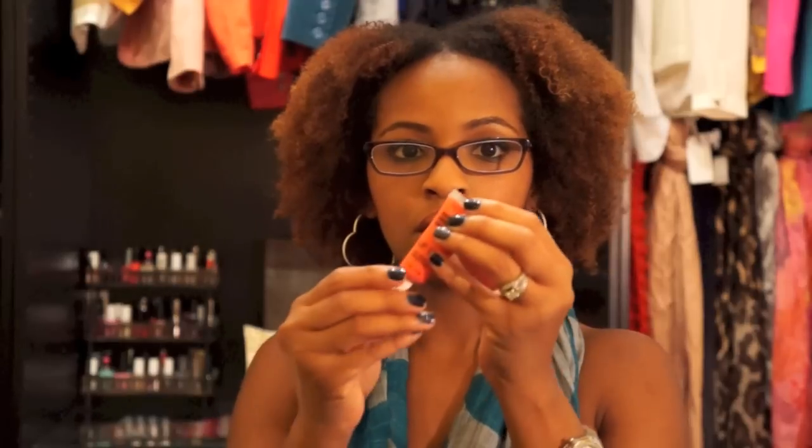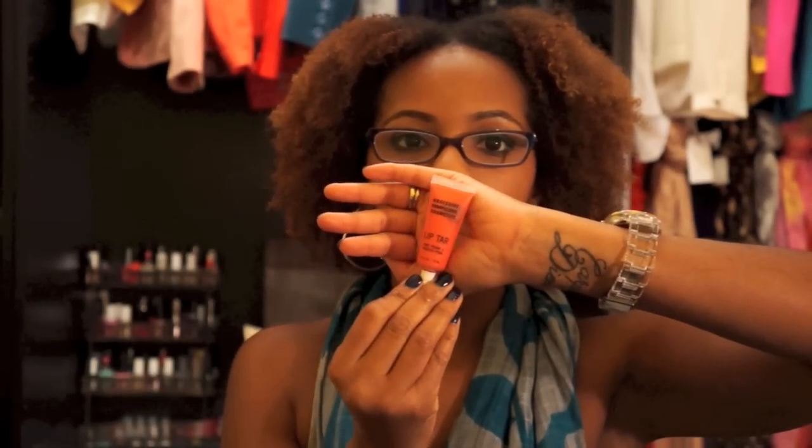Also from Sephora I bought an OCC Lip Tar in the color Grandma. It's a bright coral — I can't wait to wear that. When you buy it from Sephora it comes with these little miniature brushes too, which is a nice bonus.